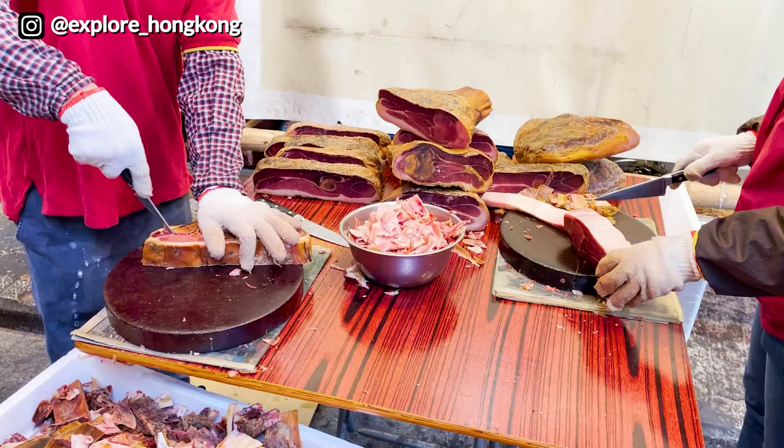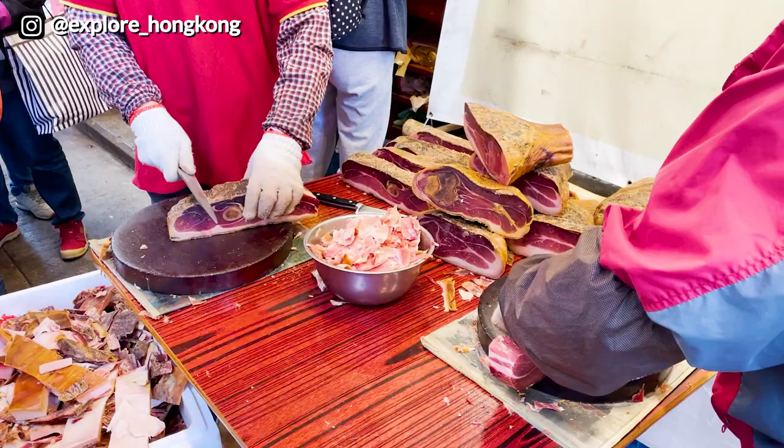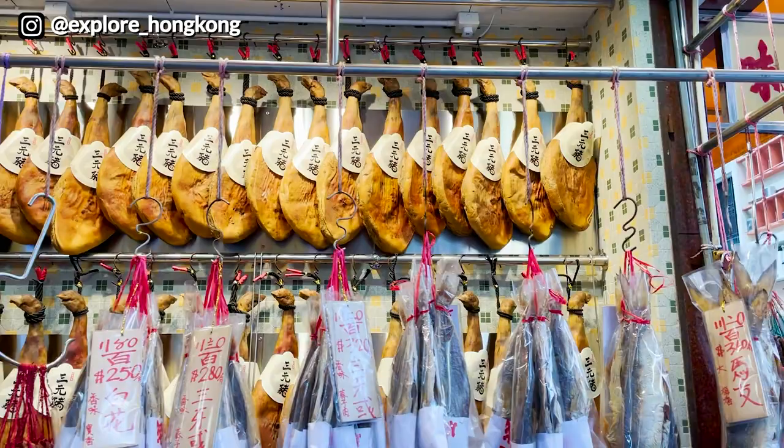People also get Jin Hua ham from China, and you can see the long queue. This one costs around $400, or you can buy the whole leg for $1,500. Make sure you don't eat it directly, unlike the Parma ham.